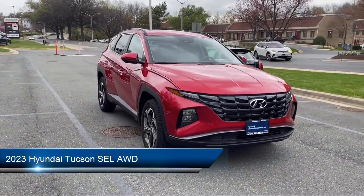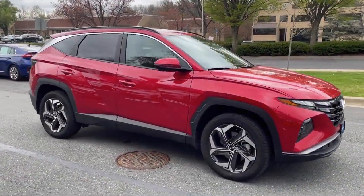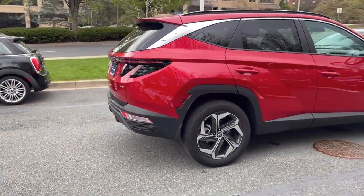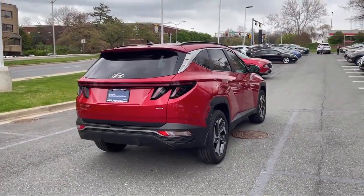It comes equipped with Driver Attention Alert System, Ventilated Disc Front Brakes, Telescopic and Tilt Steering Wheel, Braking Assist, and Bluetooth Auxiliary Audio Input.